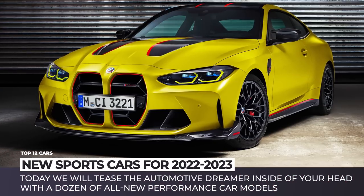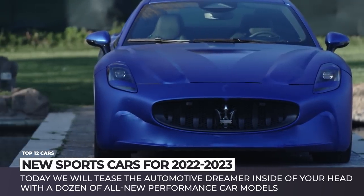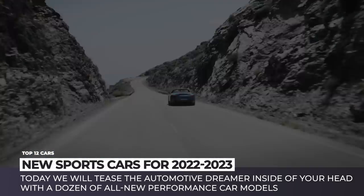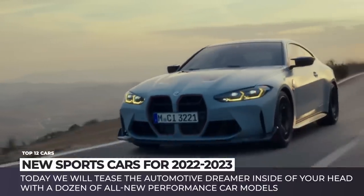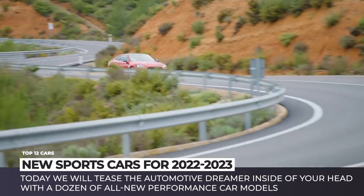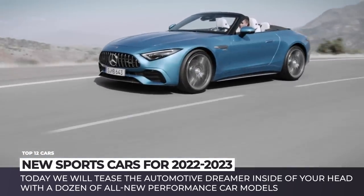Admit it — whoever you are, wherever you are, and whatever car you currently drive, a dream of owning a sports car is deeply embedded into your mind. Today we'll tease the dreamer inside of your head with a dozen all-new models for 2023. We have stunning coupes, majestic cabrios, and one of the hottest hot hatches recently built.